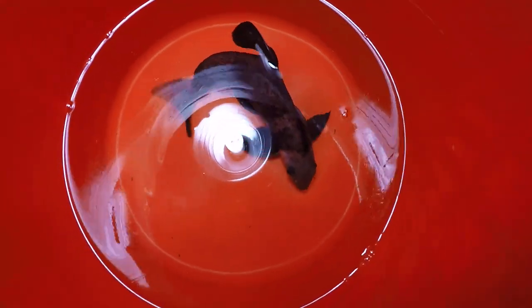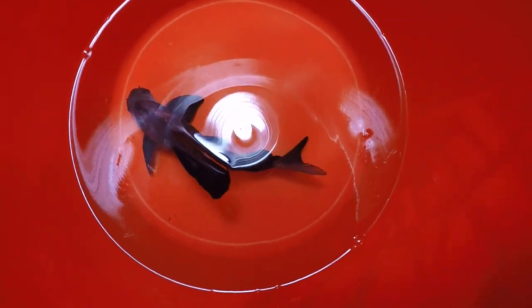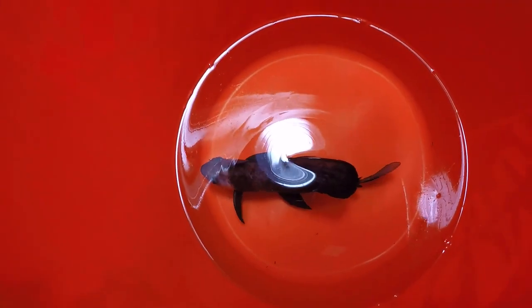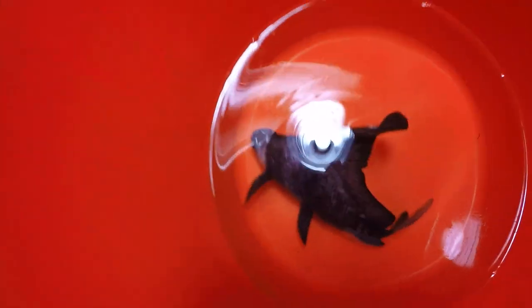So this guy is about, I want to say 8 inches, maybe 7 inches total length, and he's got some kind of scoliosis — you see how curved his back is? I've never noticed it before. There's an S shape in the back.